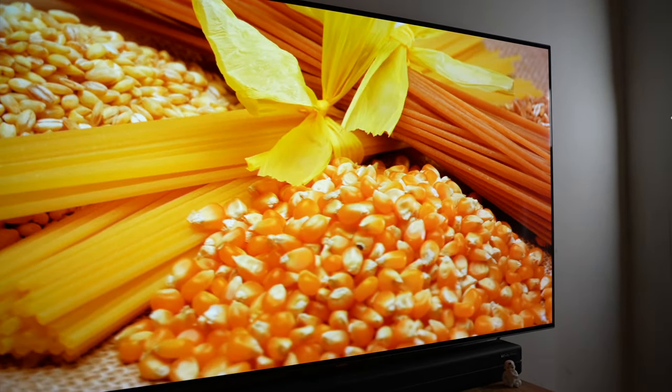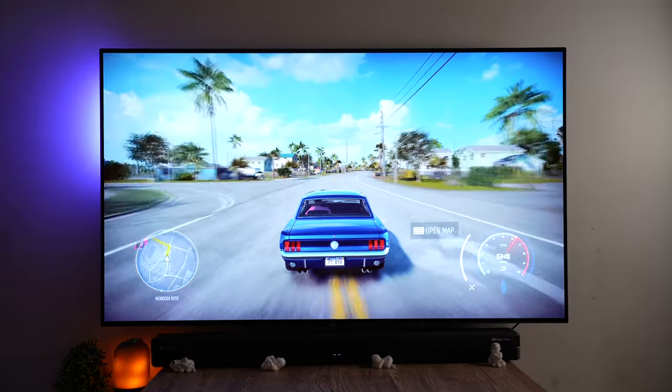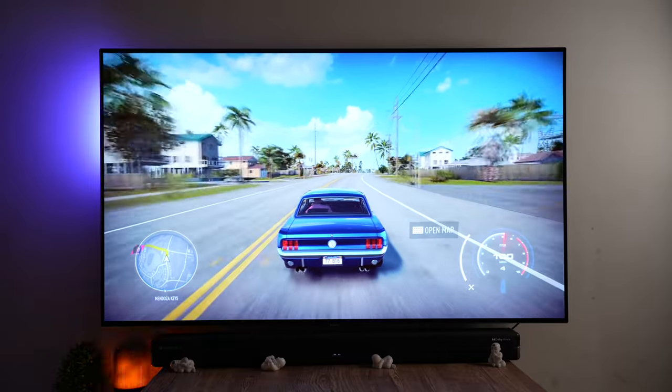This OLED TV comes with a 60Hz refresh rate, which initially seemed disappointing — a lot of people, including myself, were expecting 120Hz. But I don't really game, so it wouldn't really matter to me. Unless you have the latest PS5 and are gaming at 120Hz, it wouldn't be a really big deal. It also comes with auto low latency mode, and though I played very briefly, the experience was pretty satisfying.